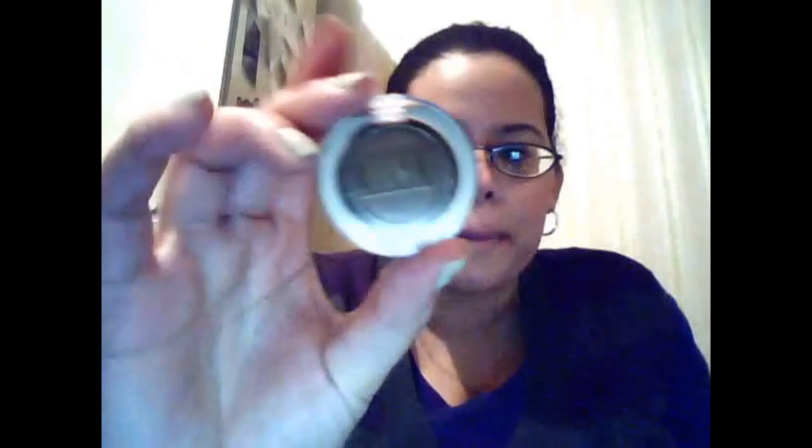At my Walgreens, they are finally getting rid of the Milani singles, so I picked some up. You had seen this one in my Splurge vs. Steal. This one is golden bronze, number 33. This is what the color looks like — it's really pretty. It's a dupe for Tempting. They're very pigmented, and the pan pops out really easily and fits in a MAC palette. It was on sale for like two bucks, so I picked it up.